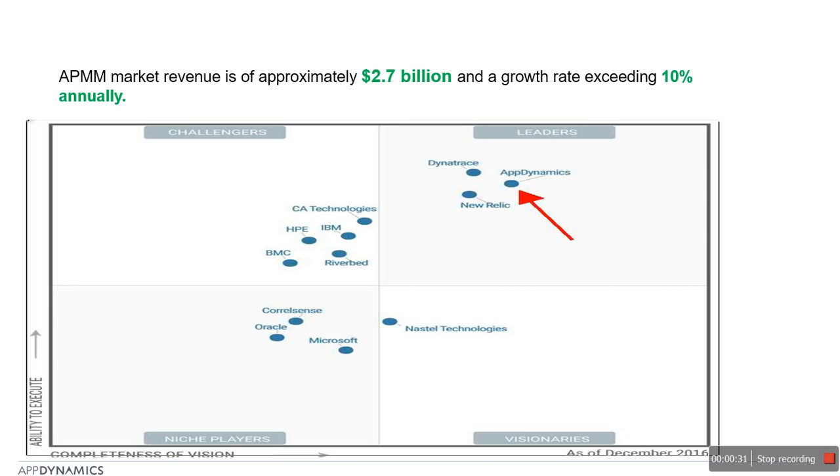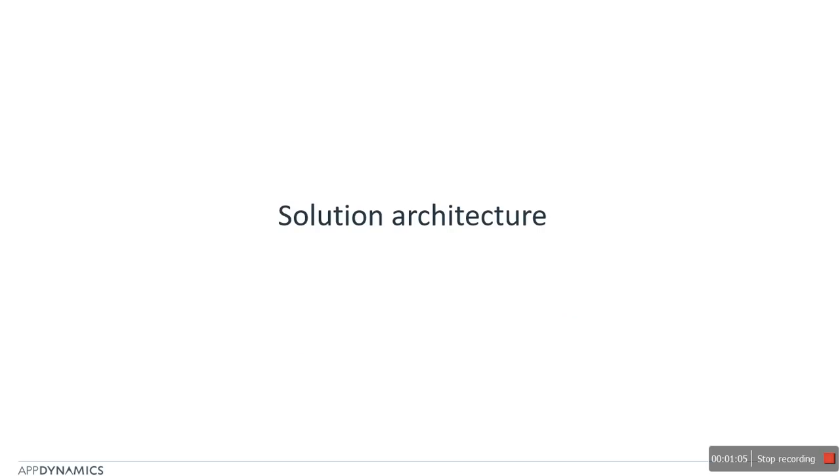As per Gartner, the APMM market is approximately 2.7 billion USD and is expected to grow at the rate of 10% annually. You can see in the picture that AppDynamics is placed in the leader quadrant for APMM products in 2016, and it has been in this position for the last five years. AppDynamics is also one of the fastest growing APMM products in the market as per market share.